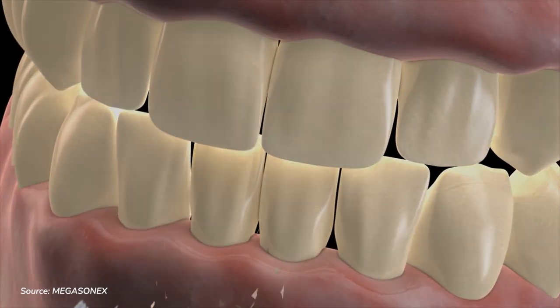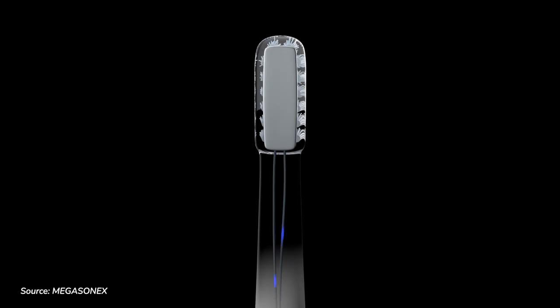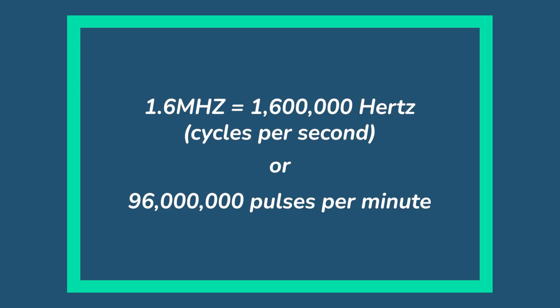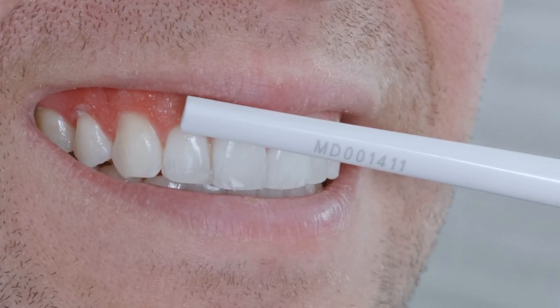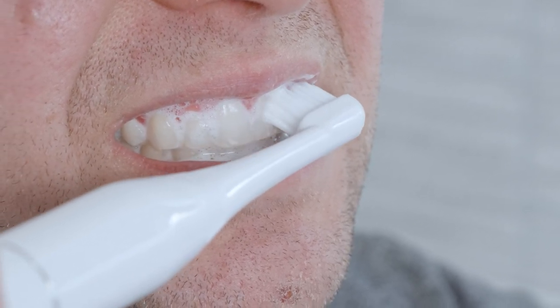Built inside the tip of the brush handle is Megasonics' proprietary 17mm megacrystal. Approved by the FDA in the early 1990s, it operates at 1.6 megahertz — 1.6 megahertz equals 1.6 million hertz, or cycles per second, or 96 million pulses per minute. Typical sonic toothbrushes such as those from Philips Sonicare and Colgate typically offer 15 to 40 thousand bristle movements per minute. Whilst theoretically you don't need bristles on the M8S to disrupt the plaque, Megasonics equips the M8S with bristles and regular sonic vibrations to allow for the best results, rather than relying on ultrasound alone.